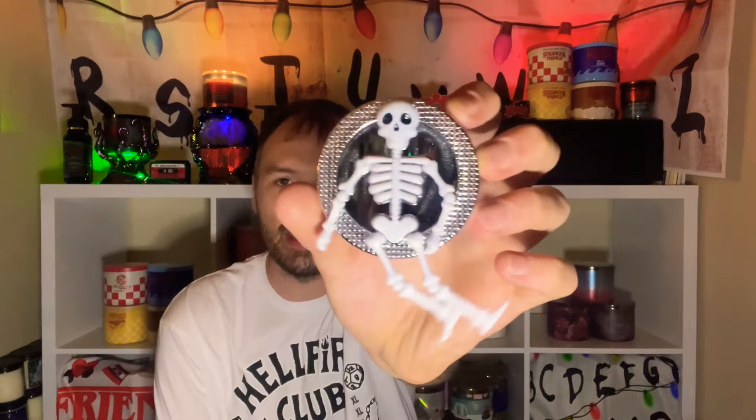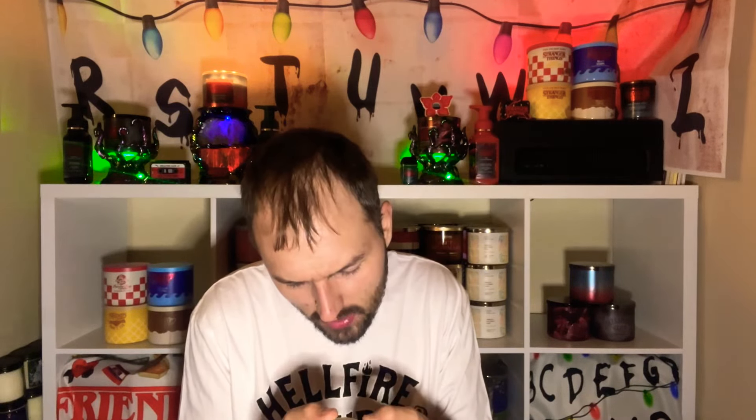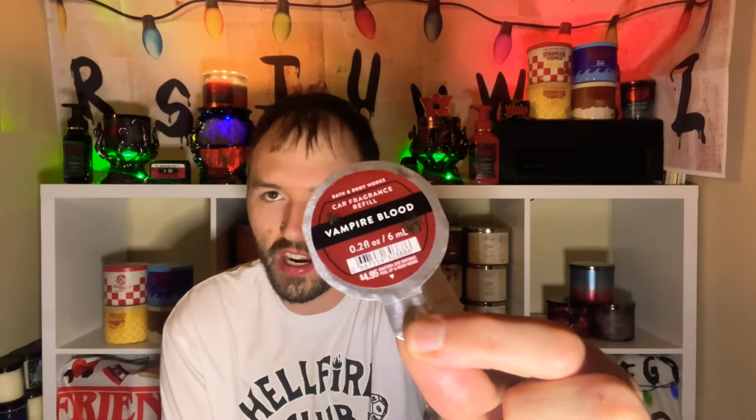Let's start off with home care — candles, soaps, and what I'll be putting in my car. For the car, I want to put the little dancing skeleton in there for Halloween — I love that he dances. We're also going to be using the Vampire Blood car fragrance refill from this year's collection. Let me do a little car demo right now in case you've never seen these.